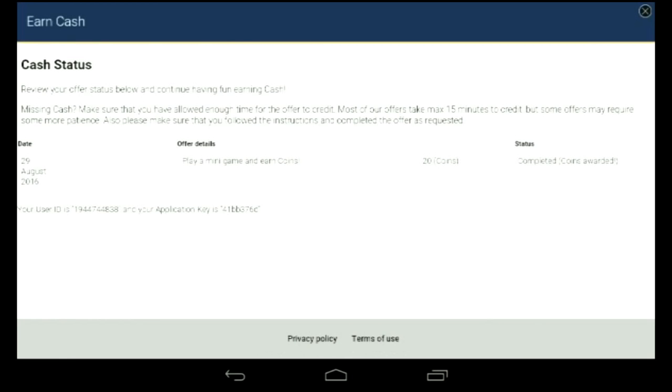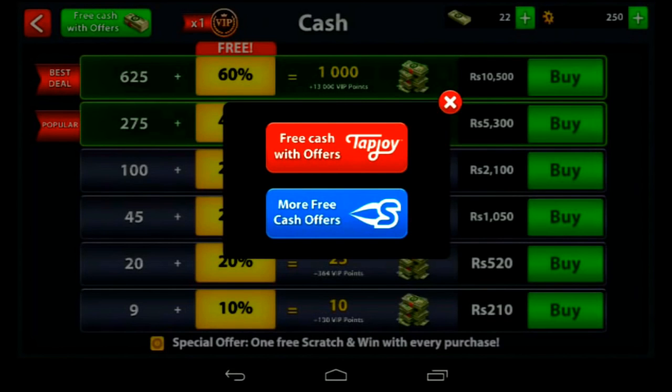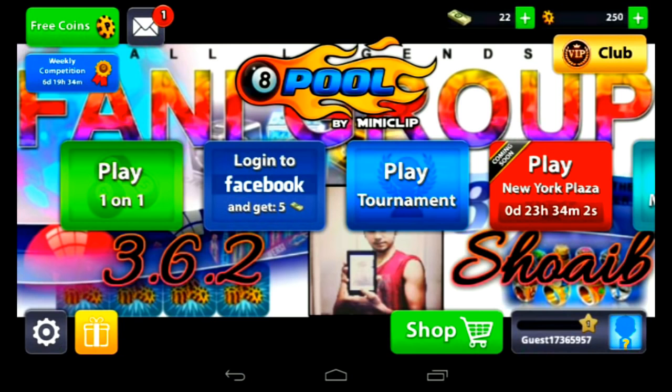See, the offer is completed. It says 20 coins but it's actually 20 cash. Now let me show you — we got 20 cash. Go back: we now have 22 cash total. There were 2 cash already in the account and 20 cash from this offer. So guys, it's working!